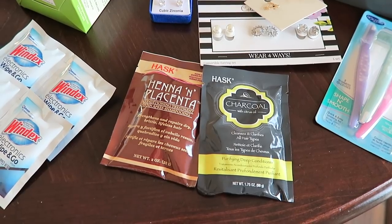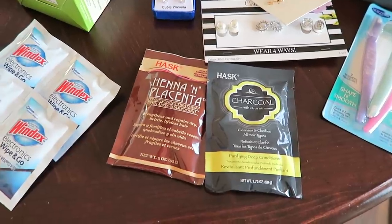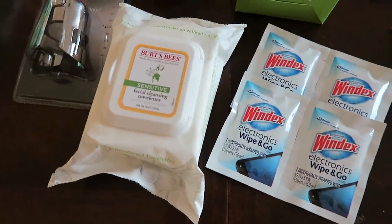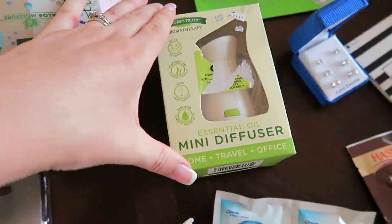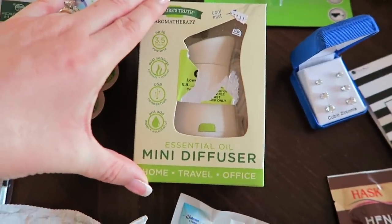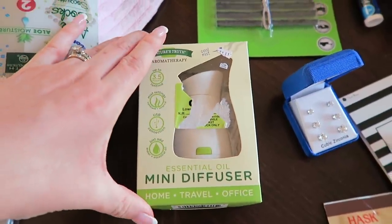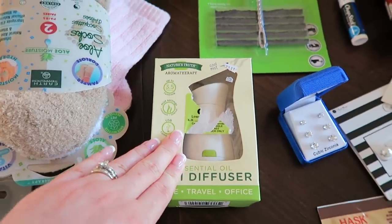I also received some hair masks — my mom said she uses these and really enjoys them, so I'm looking forward to trying them out. I have some Windex Electronics Cleaner, some of my favorite Burt's Bees Sensitive Facial Cleansing Towelettes. And I'm super excited about this mini essential oil diffuser — it hooks up to a USB so you can use it in your car. I think this is going to be nice for road trips.